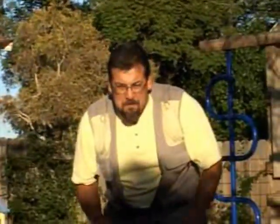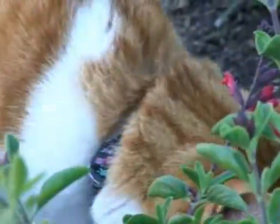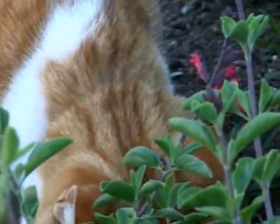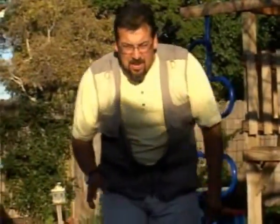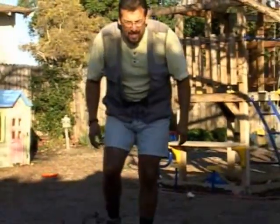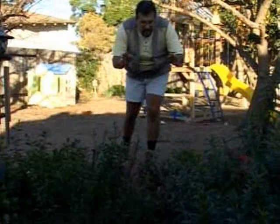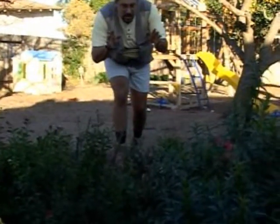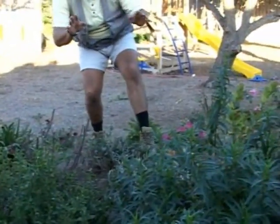There he is right there, right behind that bush. Isn't he beautiful? Let's just see if we can come in on it. You've got to be very careful. I've been working with these all my life — I'm a professional. So you have to be really, really careful, especially when they're eating their kill.